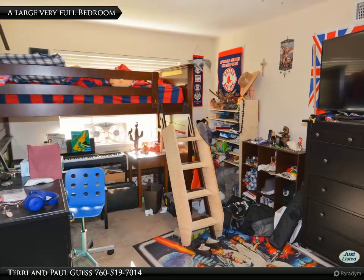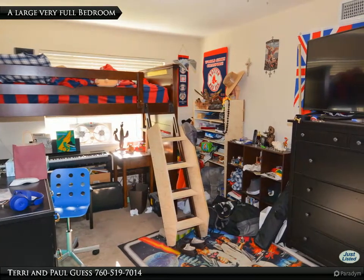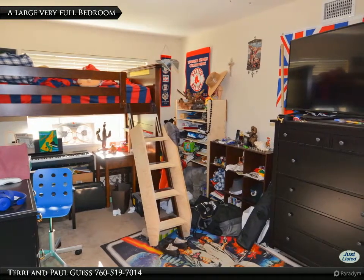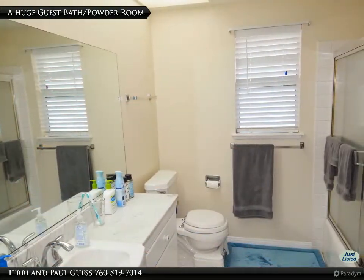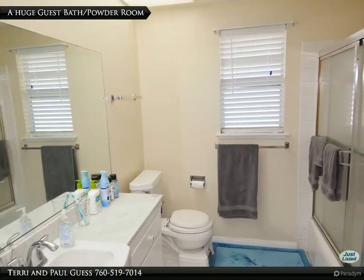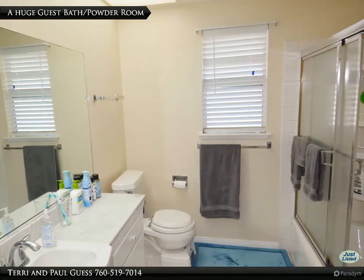This smallest of the four bedrooms is positioned between the master suite and living room to provide the master more privacy and sound insulation from the entertaining space. This is actually a large bedroom but is very full of large furniture. This large guest bathroom is across the hall from the smallest bedroom and is the first door on the right as you leave the living room, so it is a convenient powder room for entertaining as well. It has a large tub and tiled shower combination.